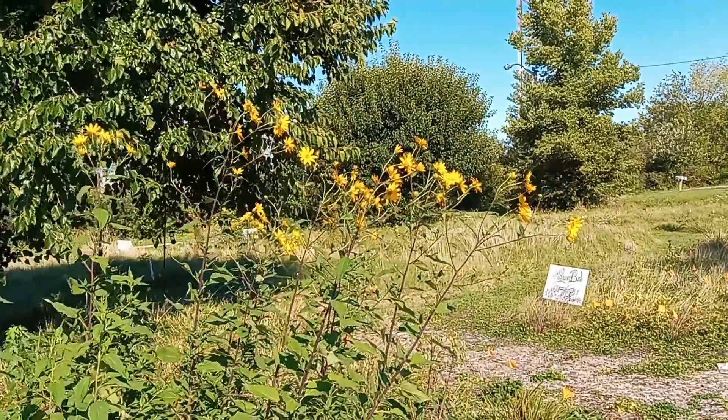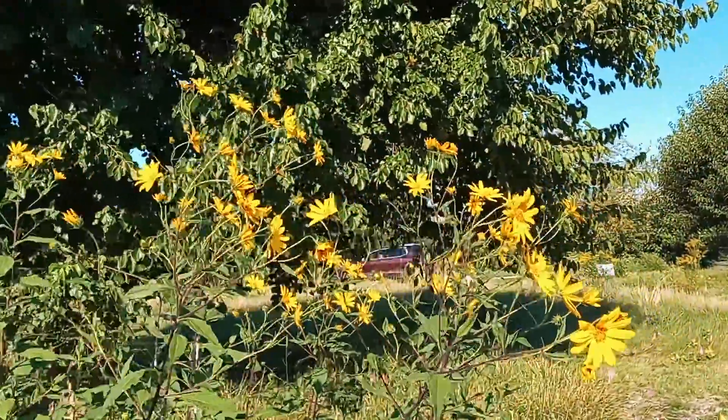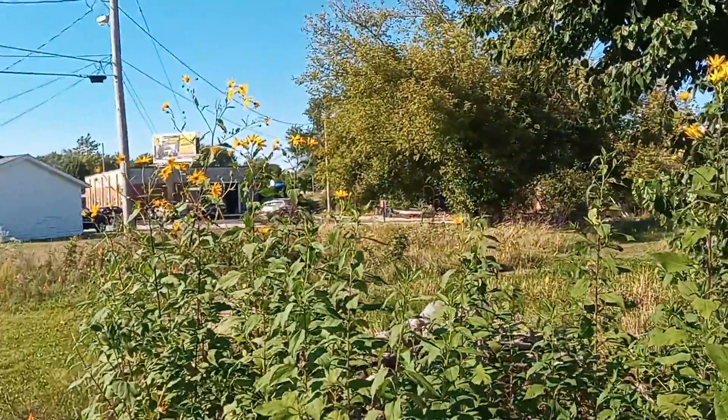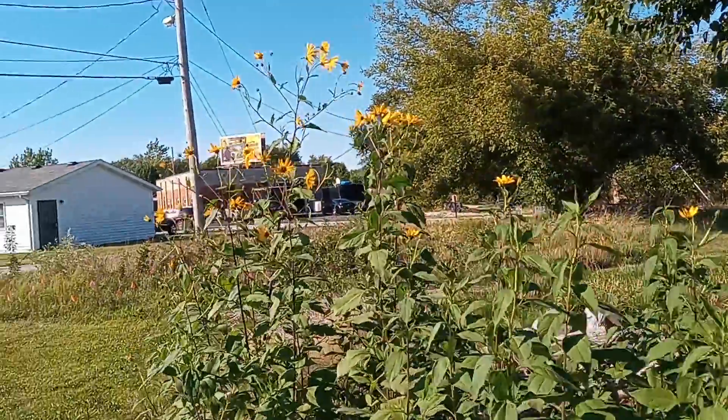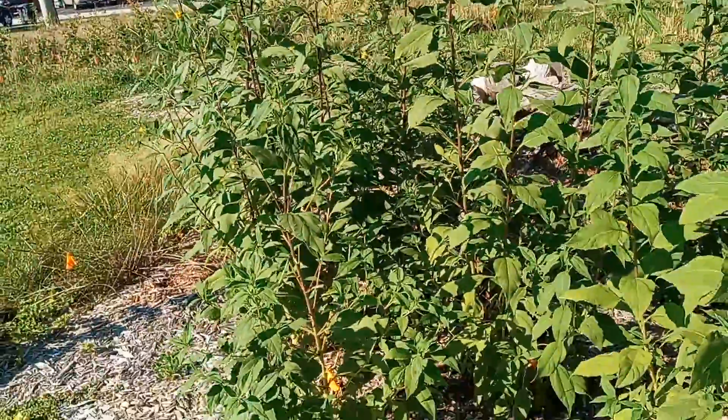As you can see here, they're all pretty much fully flowered. They've been this way for about — well, they keep getting bigger obviously — but they started breaking flowers just about two weeks ago.